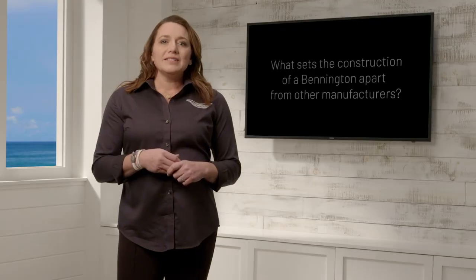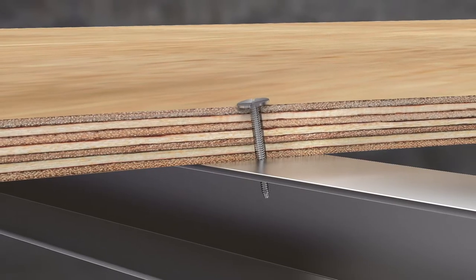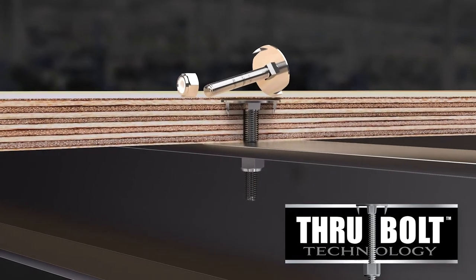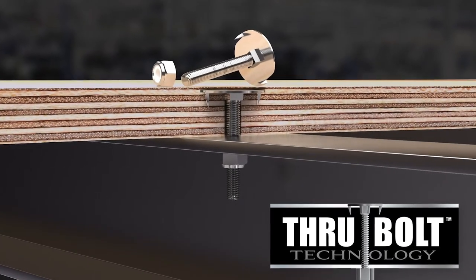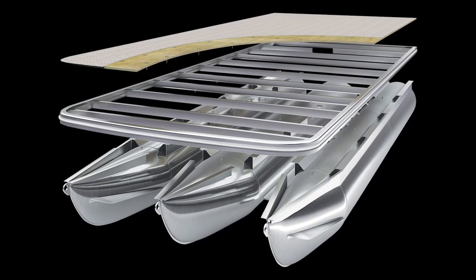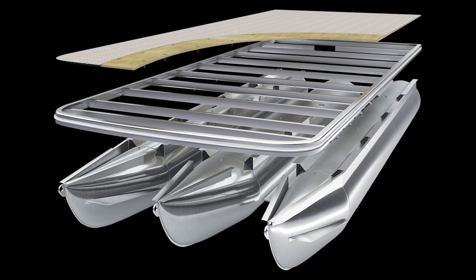Some people ask what sets construction of a Bennington apart from other manufacturers? While other manufacturers screw their decks together, Bennington uses our exclusive through bolt technology. This custom design system uses one quarter inch stainless steel elevator bolts with prongs and locking nuts that compress the deck and structure together to maximize strength and durability. We also use cross channels that are twice as thick as other manufacturers.